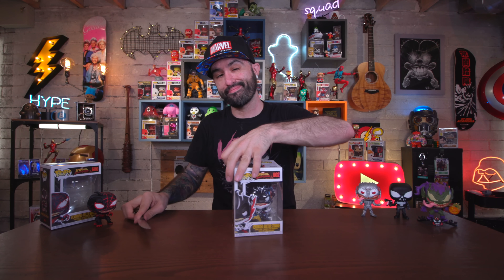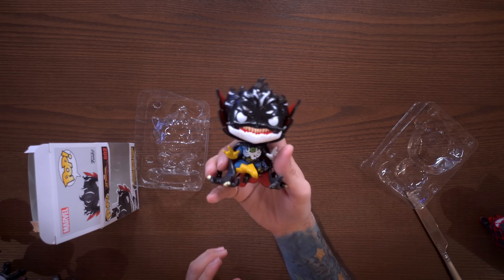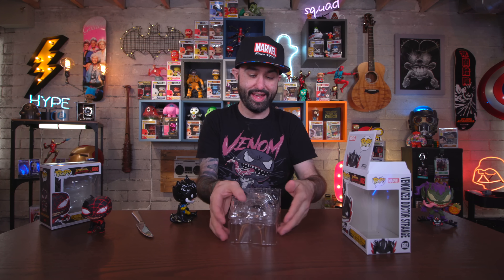Next up we have Venomized Doctor Strange. I'm not the biggest fan of Doctor Strange, but it's a Venomized pop so I'm picking it up. This one actually looks really cool — it has a glossy shiny look compared to Miles Morales, which is more flat. There are even little holes in the back of the cape, everything's torn to shreds. What's really neat is that he's sitting on the cape as a base, so he appears to be floating without needing a stand underneath. This one is quite nice.